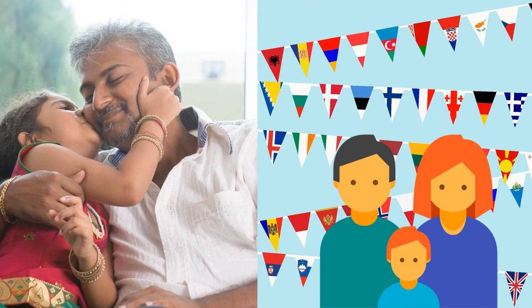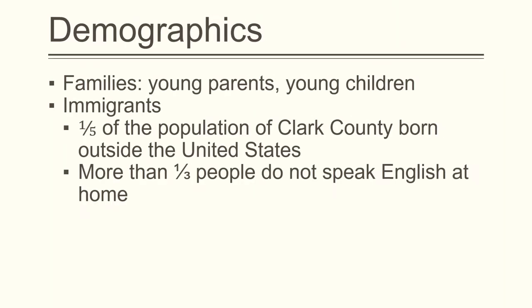The main demographic it serves are families composed of young parents with young children, though there are also a number of singles or couples without children in the area. Immigrants are another important group of patrons that Spring Valley looks to serve, as over 20% of the population in Clark County were born outside of the United States. Over a third of people five years and older speak a language other than English at home.